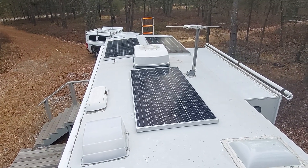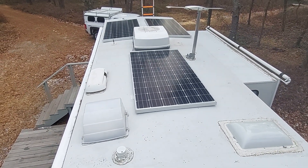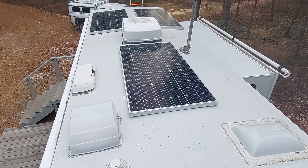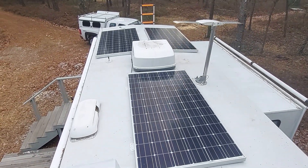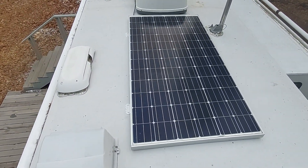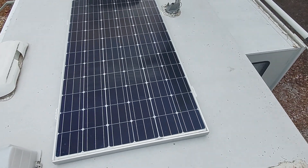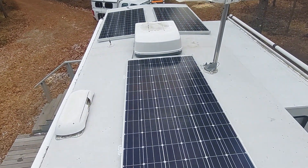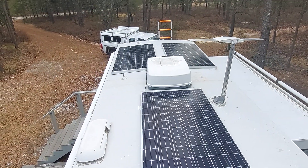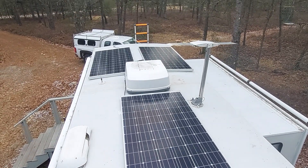Just a quick video of the solar install. It's January 15th — I installed these on Friday the 13th. Just fastened them down. It's not the cleanest install but it's pretty straightforward. I've got three 345-watt solar panels, just over one kilowatt.